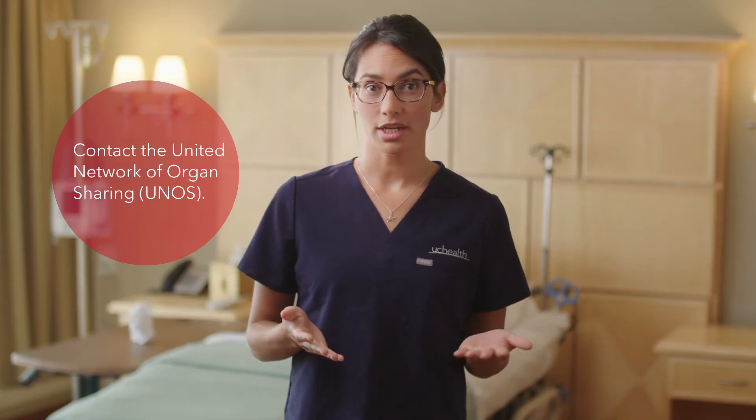If you'd like more information, you can contact UNOS. As always, we are here to answer any questions you might have. To learn more, visit uchealth.org/transplant.